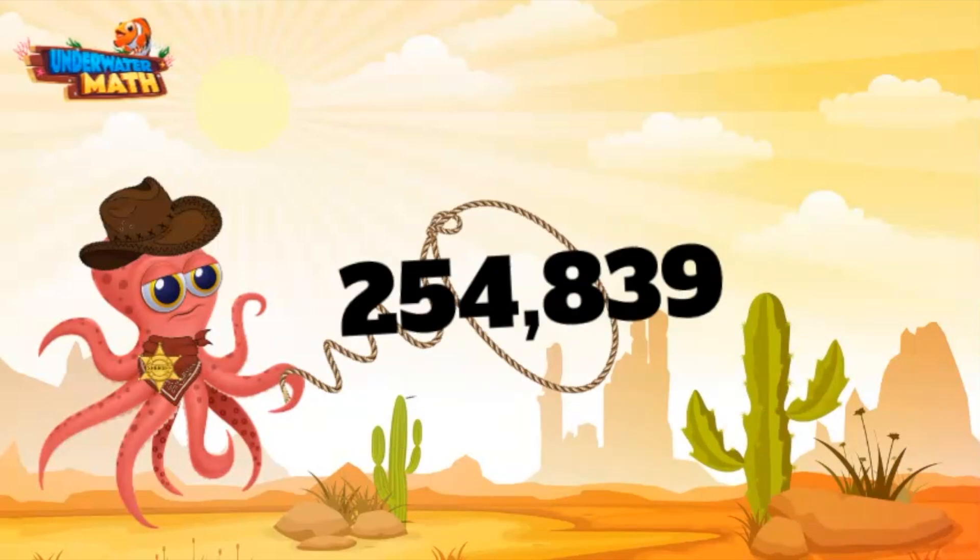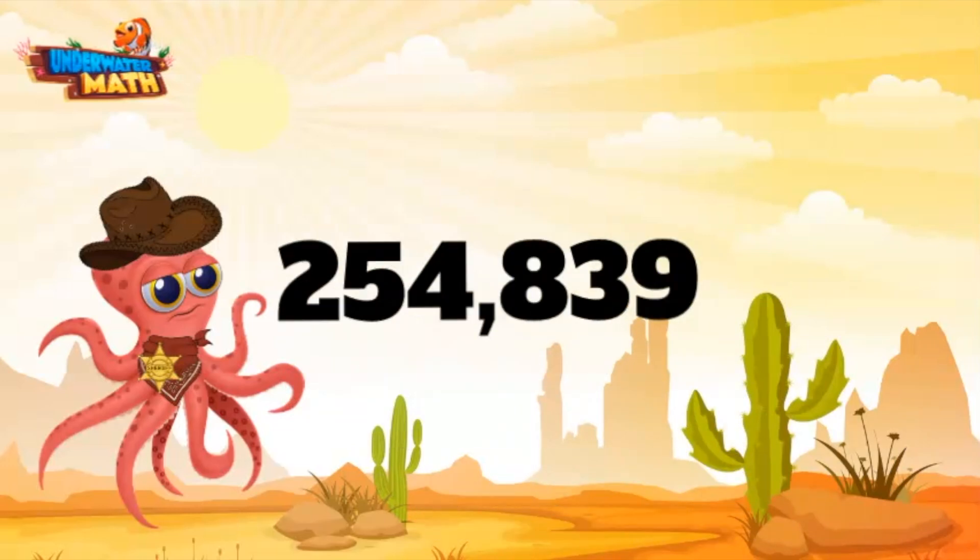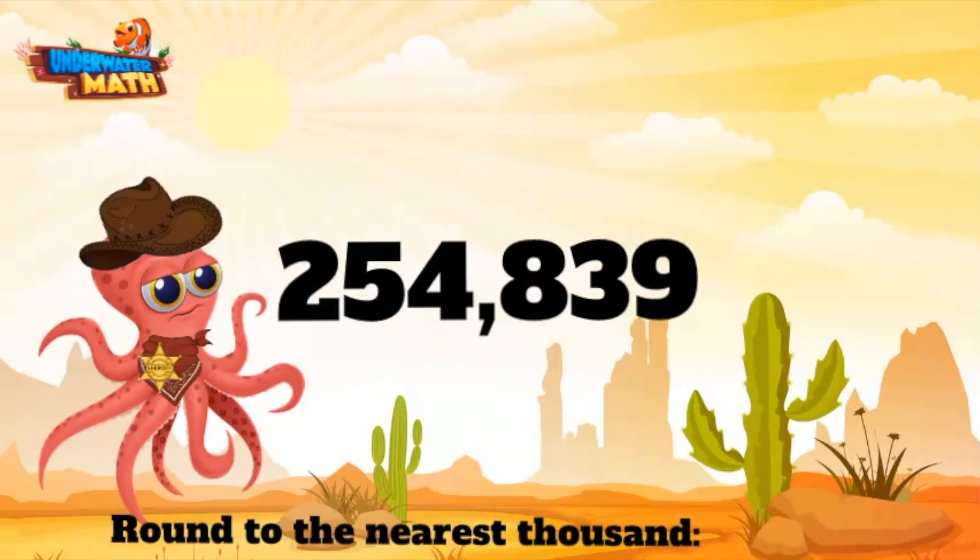Gotcha! All right, let's round this bad boy to the nearest thousand. This means round to the nearest thousands place, which for this number is the four. When we round, we want to look at the neighboring digit. Our neighbor digit here is the eight.